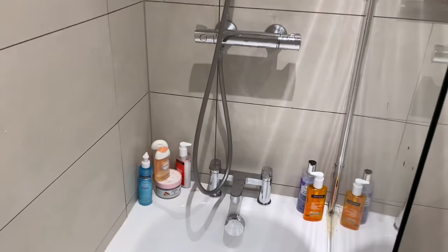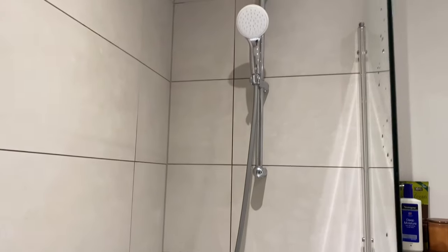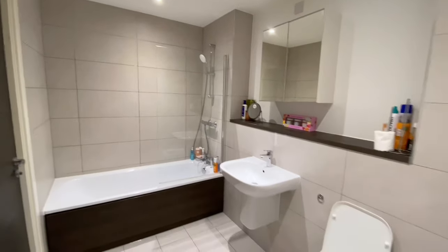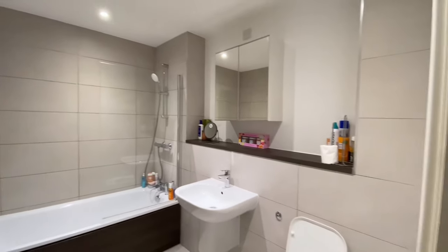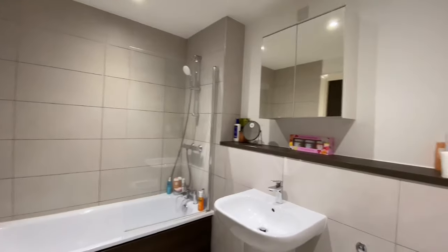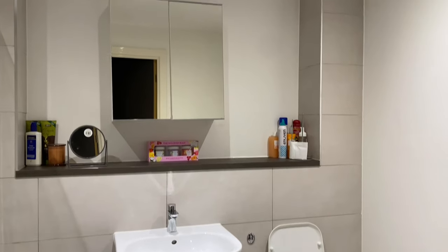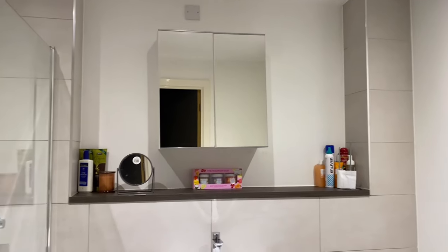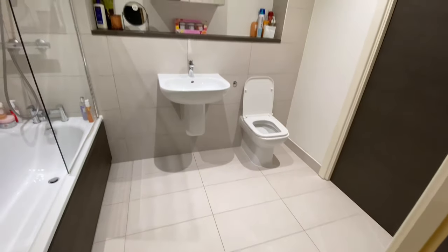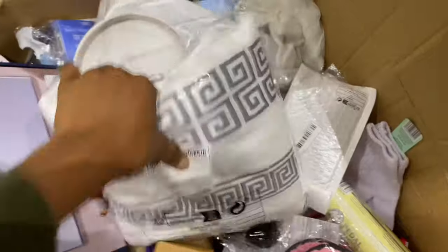Hello beautiful people, welcome back to another video! Today I'll be doing a bathroom transformation. Right now I'm showing you guys what the bathroom looked like at first — it's just simple and basic. I had some stuff around the bathtub which I didn't like, so I was going for a Pinterest-inspired look, giving it more of a hotel feel — nice and luxurious.